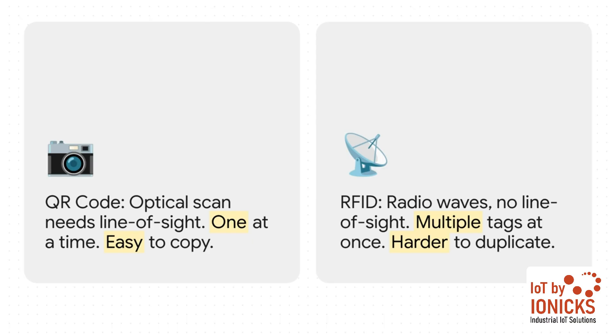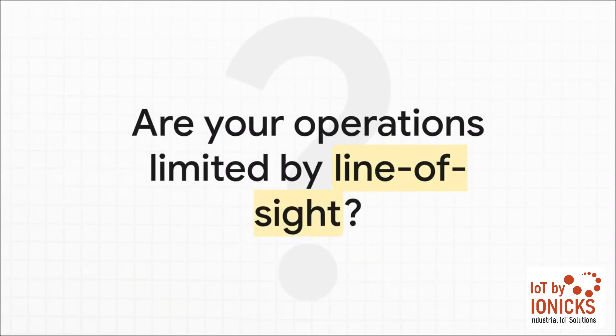RFID, though — that's a whole different ball game. It uses radio waves. It doesn't need to see anything, which completely changes the rules. How much time is actually wasted every single day because your team has to manually find a barcode, aim a scanner, and wait for the beep? Think about your stock rooms, your supply chain, your entire workflow. Where are those line-of-sight bottlenecks costing you?